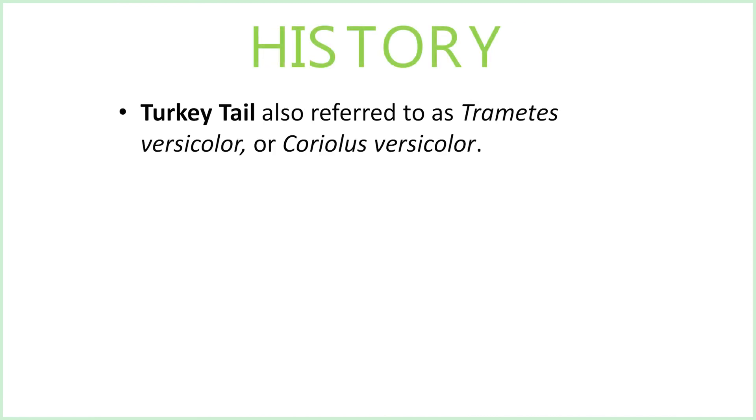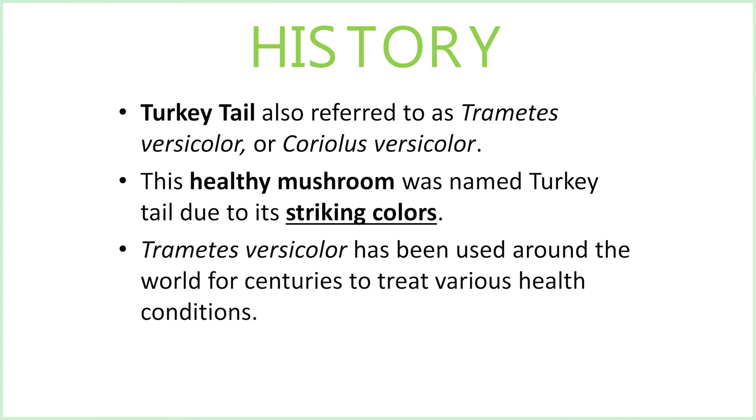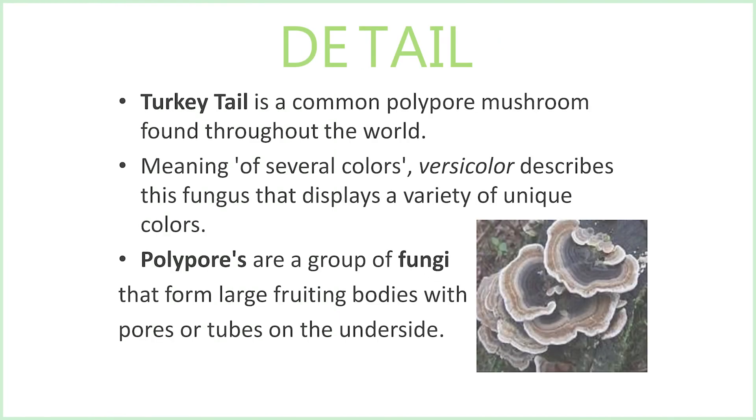A little history: turkey tail is also referred to as Trametes versicolor or Coriolus versicolor. This healthy mushroom was named turkey tail due to its striking colors. Trametes versicolor has been used around the world for centuries to treat various health conditions. Turkey tail is a common polypore mushroom found throughout the world, meaning of several colors. Versicolor describes the fungus that displays a variety of unique colors.